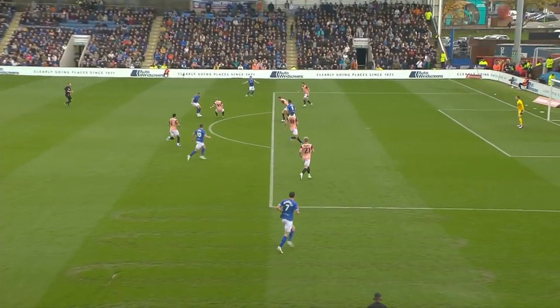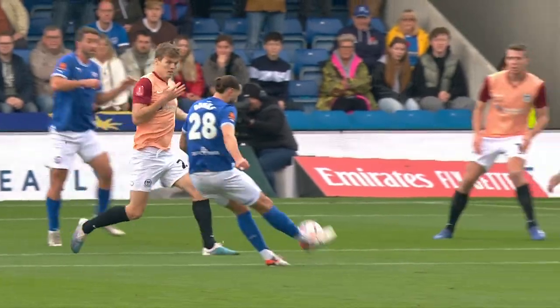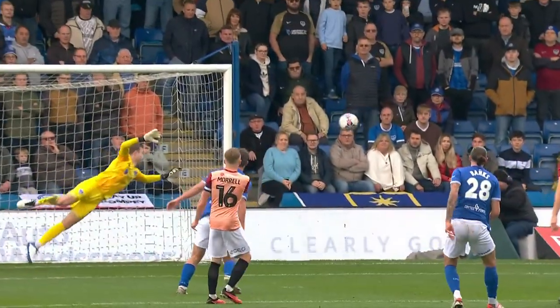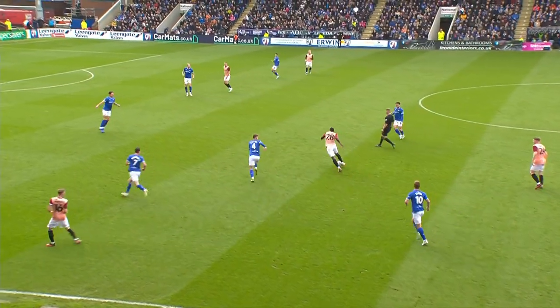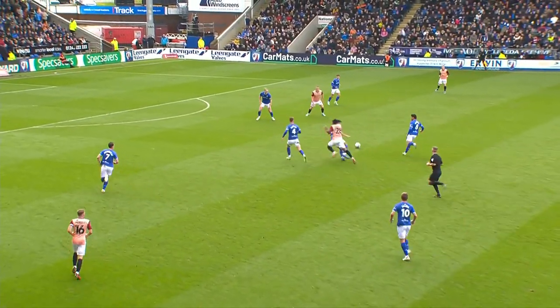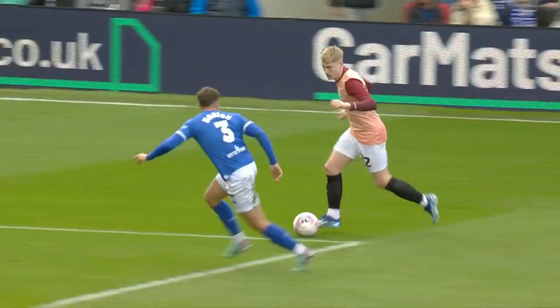Chesterfield carrying a real threat when they venture forward. And Banks, who scored three in the last two matches before today. Andurin once more. Portsmouth still searching to get back on level terms before the break.